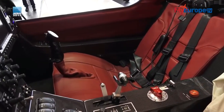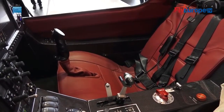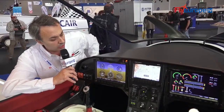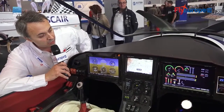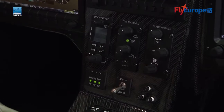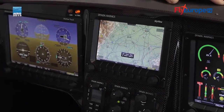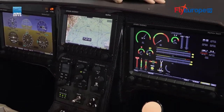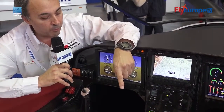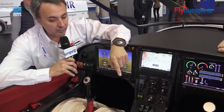We have a luxury interior. We have two monitors: ten-inch touch screens from Dynon, and one seven-inch in the middle — it's all integrated. You have radio, autopilot, transponder, a computer for the pitch propeller, and a computer for the flaps.